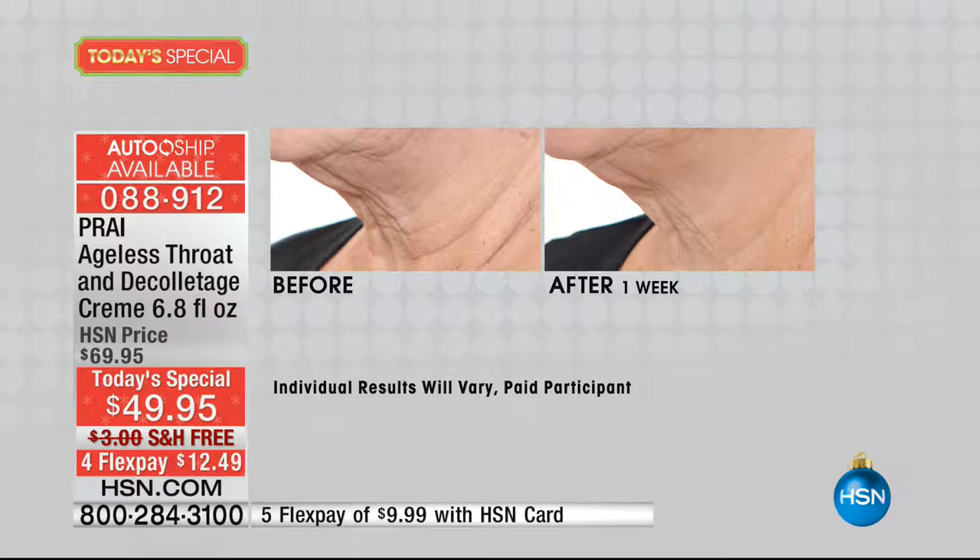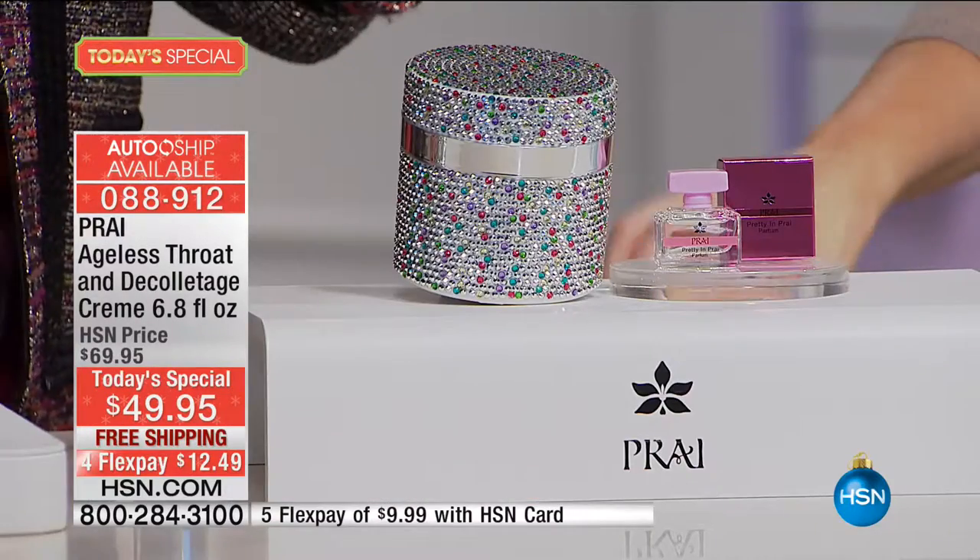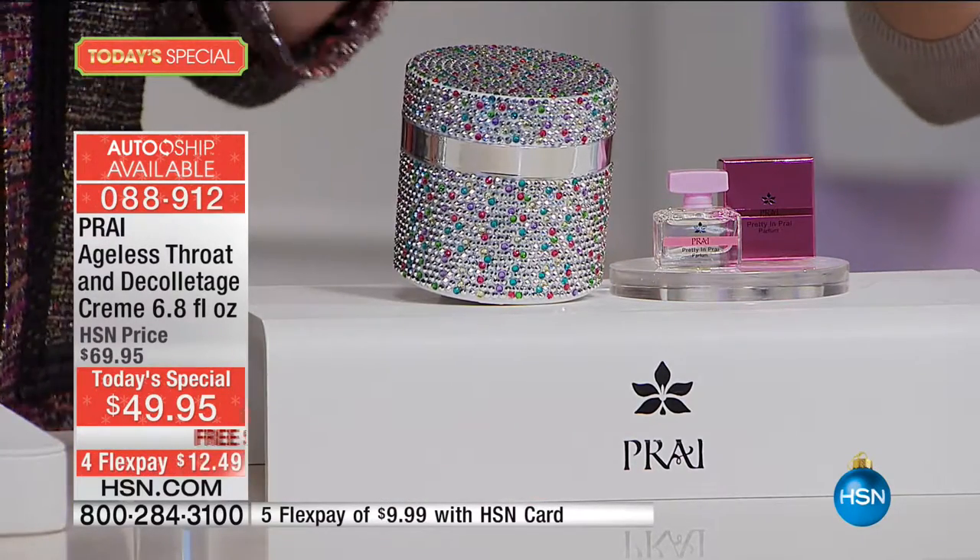When you see the kinds of results, notice we're not showing you somebody who's 16 and perfect. We're showing you real women with real aging. And we're very excited, girls, because our throat cream is the number one selling throat cream here at HSN over any other beauty brand.